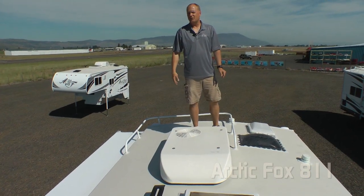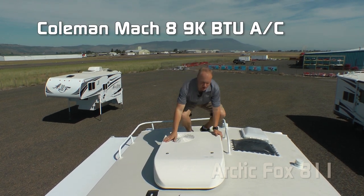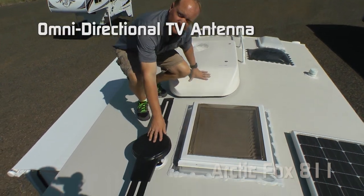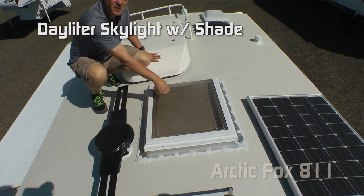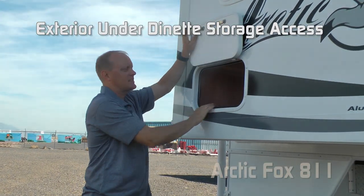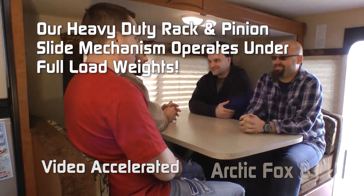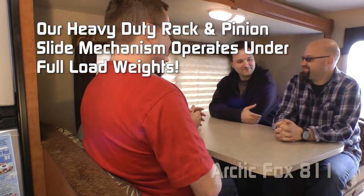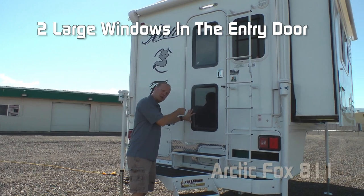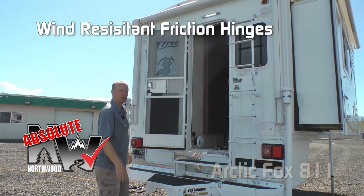Don't forget the roof rack. You have two options on air conditioners: either an 11,000 BTU power saver roof air or the Polar Cub Mach 8 low profile. Also standard is an omnidirectional TV antenna and daylight skylight with shade. For dry campers there are optional 60 and 100 watt solar panels. The full wall slide has under-dinette access to storage featuring a rack and pinion slide-out mechanism that operates under full load weights. The entry door has two windows and an absolute Northwood friction hinge, making it virtually wind resistant.